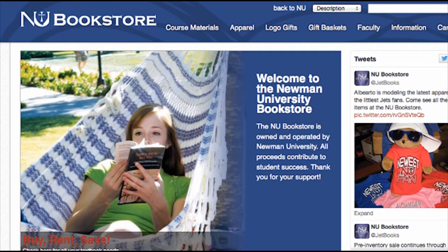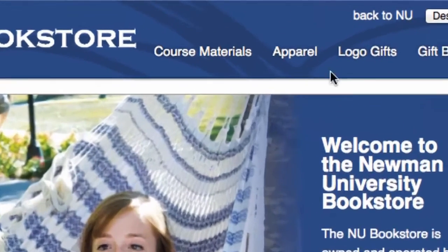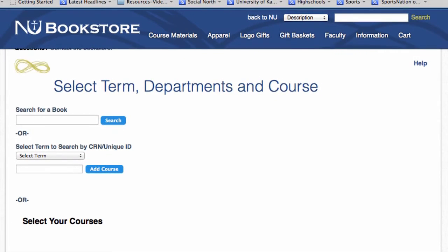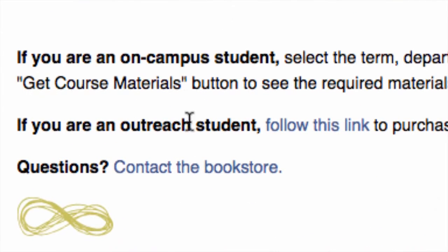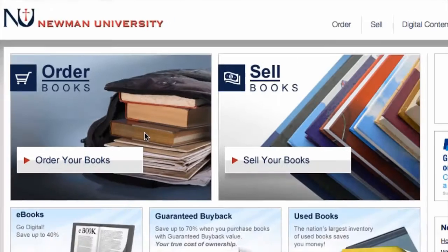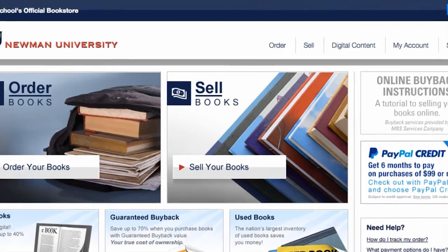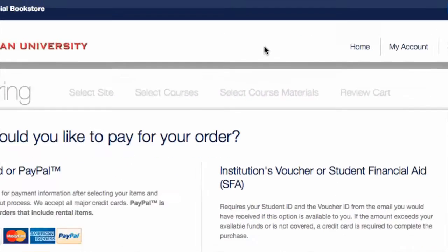Yes, however, the process is different. Oftentimes the classes offered are not the same as the books being used on separate campuses. You will still go to the bookstore website, but after you go to Course Materials and select Order Textbooks, you will see a link at the top that says if you are an outreach student, follow this link to purchase your course materials. When you click on the link, it will first ask if you want to order books or sell books. When you select order, it will then ask how you want to pay — with a credit card or with financial aid.